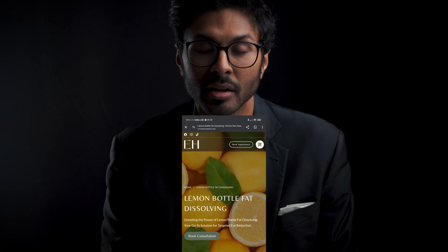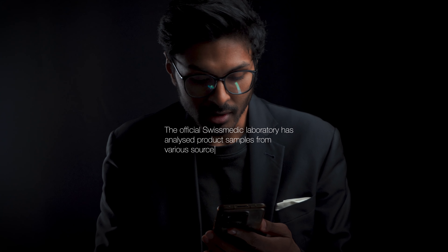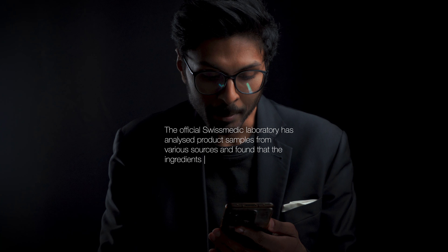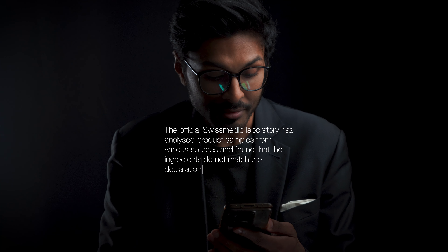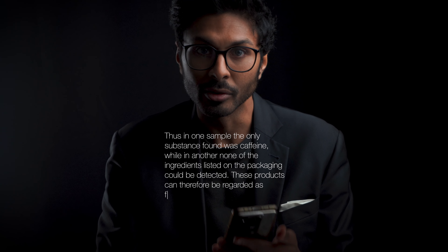The official Swiss Medic Laboratory has analyzed product samples from various sources and found that the ingredients do not match the declaration and even vary greatly from one pack to another. In one sample, the only substance found was caffeine, while in another, none of the ingredients listed on the packaging could be detected. These products can therefore be regarded as falsifications.